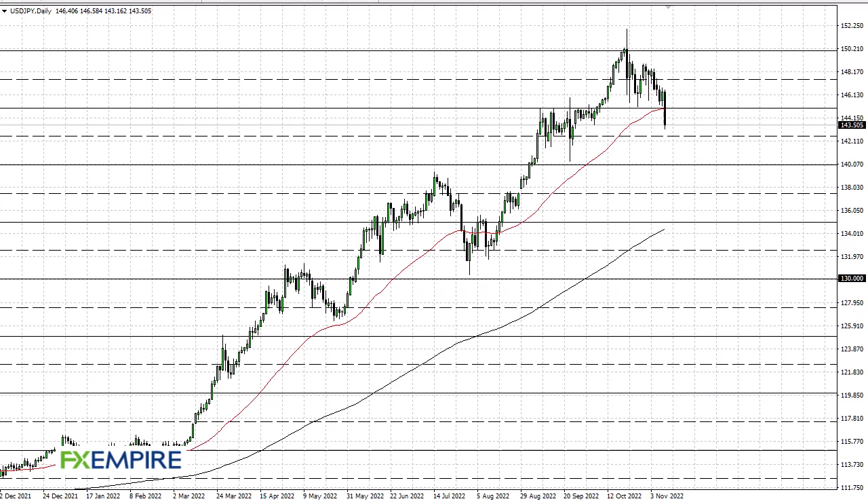From FX Empire, this is Chris taking a look at the US dollar Japanese yen pair. You can see we've plunged during the day — quite frankly not surprising, considering that the market has just seen CPI numbers coming in at 0.4% month over month instead of 0.6%, which does show a slowdown in inflation.